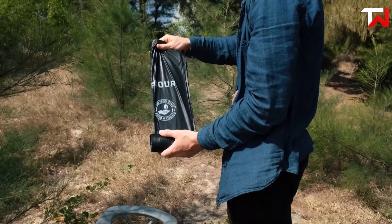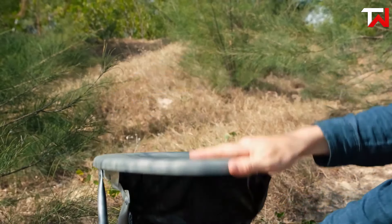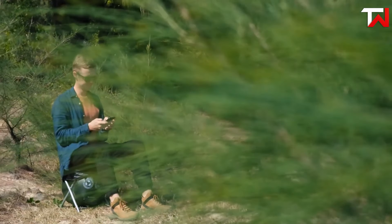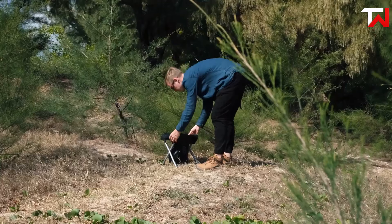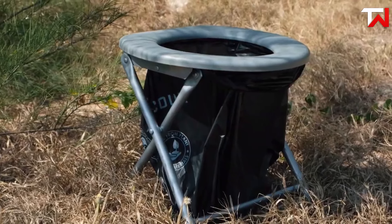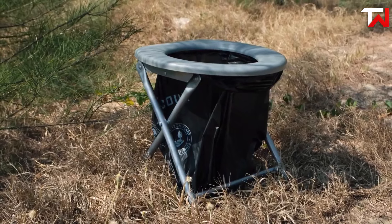Built with sturdy PVC for long-lasting use, the seat includes hooks for securely holding trash bags, ensuring a clean experience. Paired with Alpcore's compostable toilet bags, it offers an eco-friendly hygienic solution. This portable toilet seat is ideal for quick setup and provides reliable comfort, making it a must-have for any outdoor adventure or emergency situation.